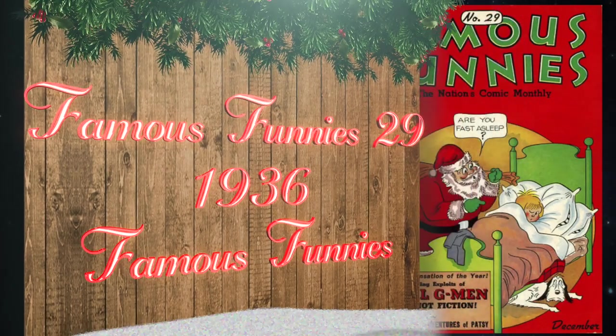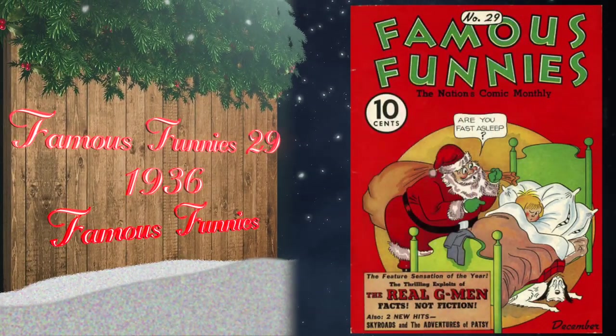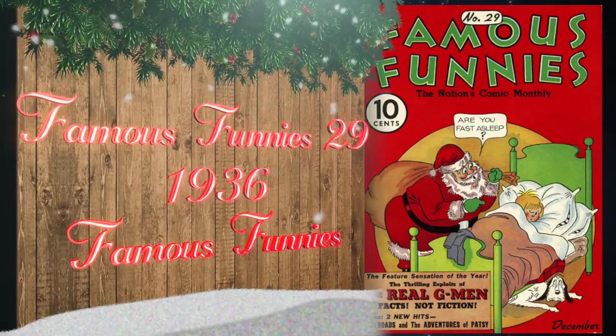At number 16, Famous Funnies number 29 was published in 1936 by Famous Funnies. This is the third Christmas cover in comics history, and the cover is by artist Victor Pasmino. The highest grade on the CGC census is currently a 6.5 universal blue label.